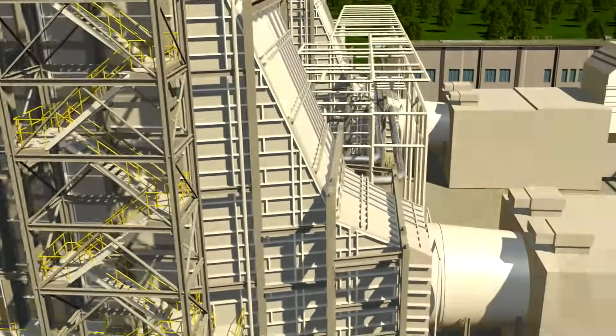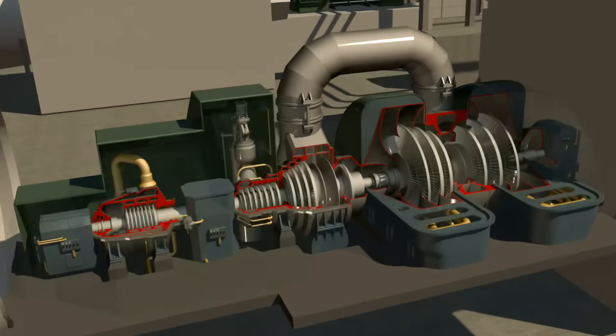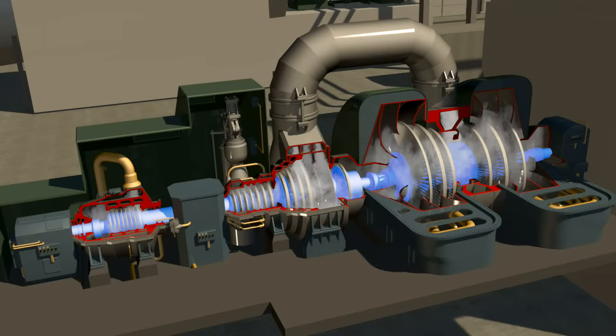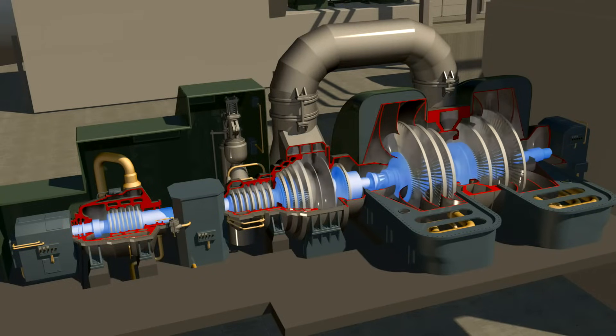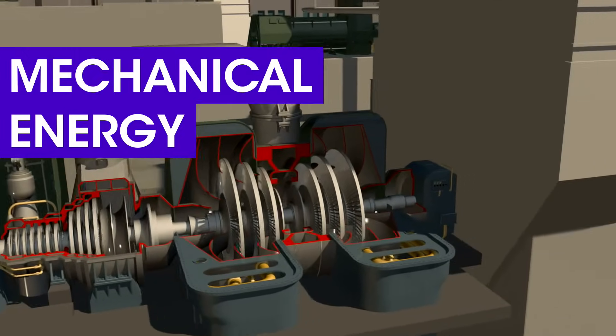Located adjacent to the boiler, large turbines are then powered by the high-pressure steam, propelling giant blades attached to a shaft. By spinning the shaft at extremely high speed, it creates what is known as mechanical energy.